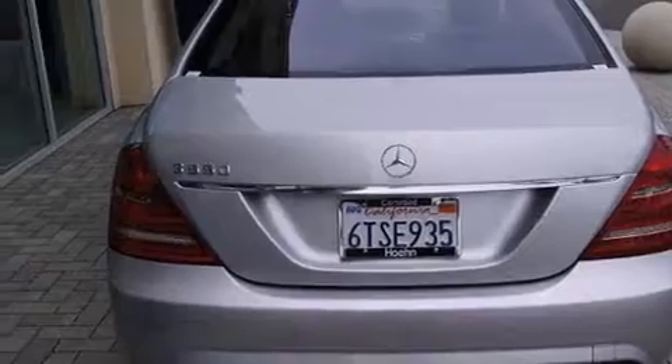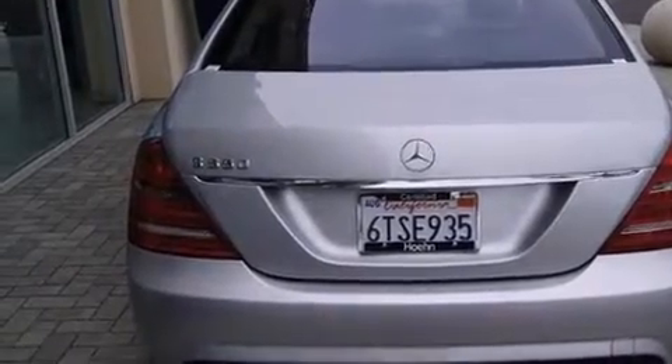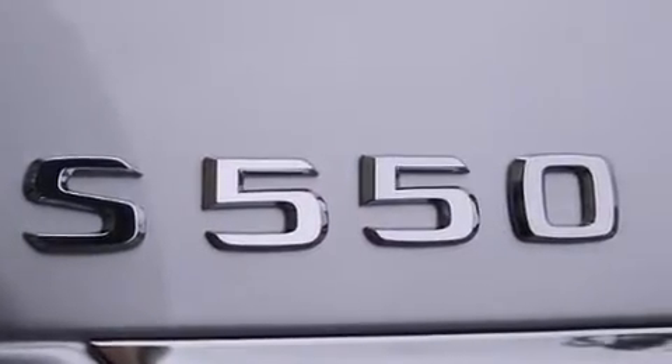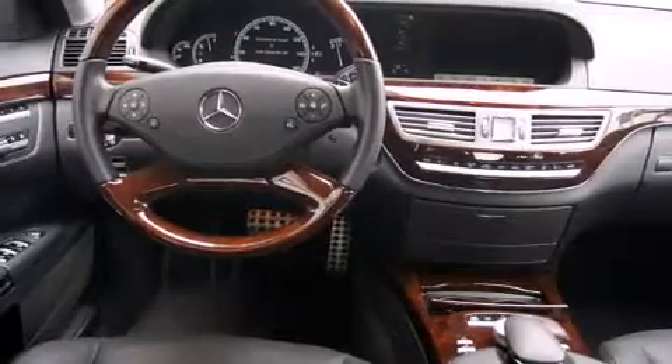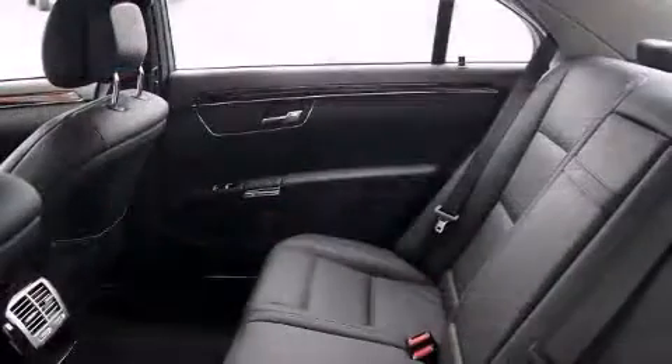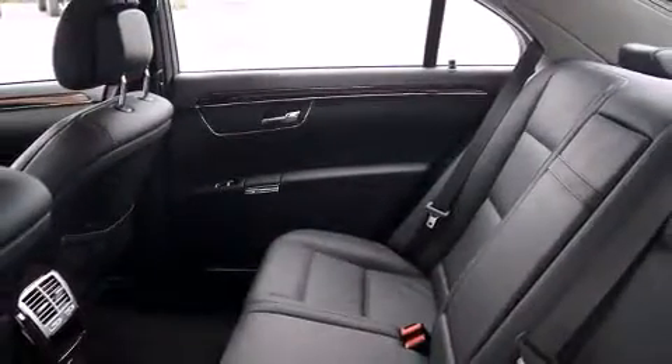Top features include leather upholstery, power trunk closing assist, rain-sensing wipers, and power seats. Audio features include a CD player with MP3 capability and 15 speakers, yielding maximum audio versatility.